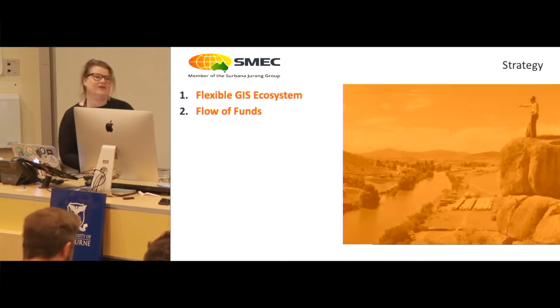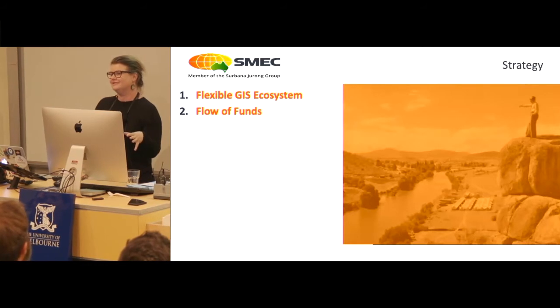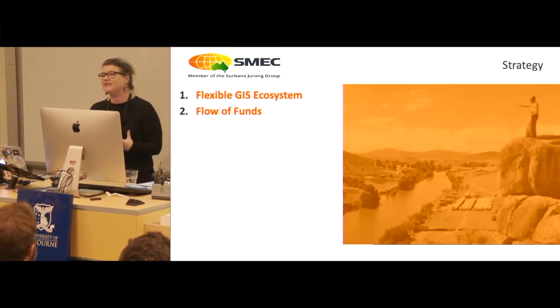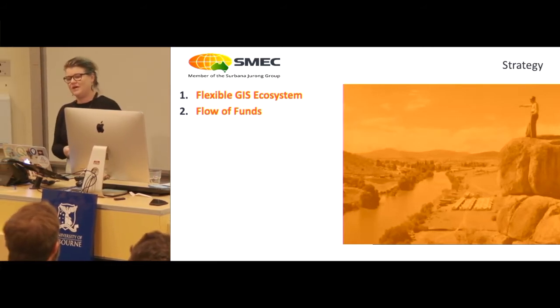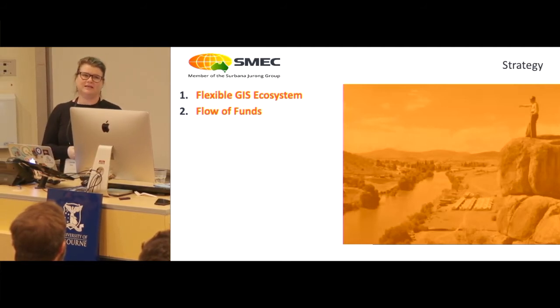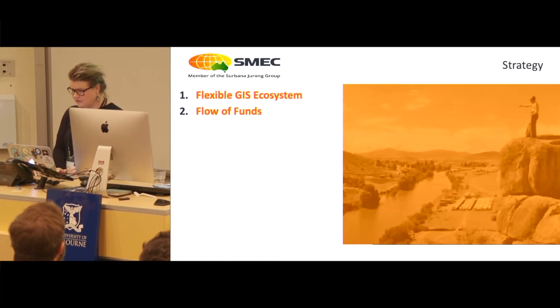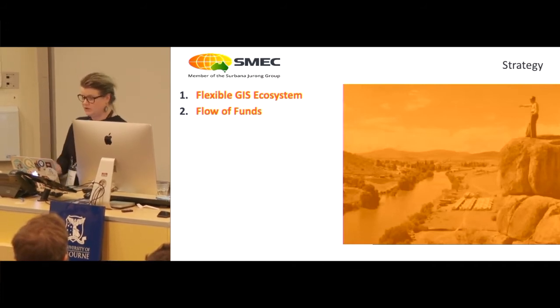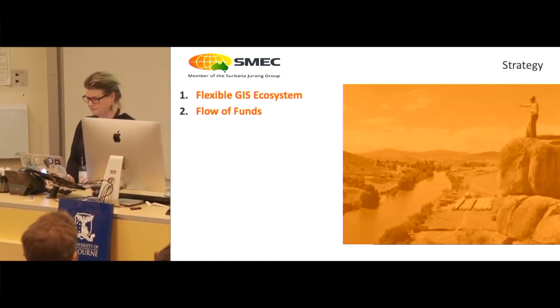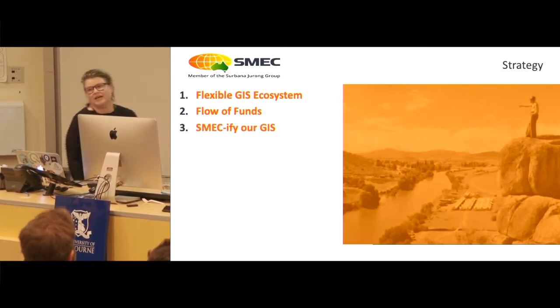The flow of funds is really important. We didn't want to put the money to a third-party developer — we wanted to invest that money with us. That also cut out the third-party relationship, which our IT people loved, and we got more bang for our buck. So we employed our QGIS core developer and we SMECified our GIS.